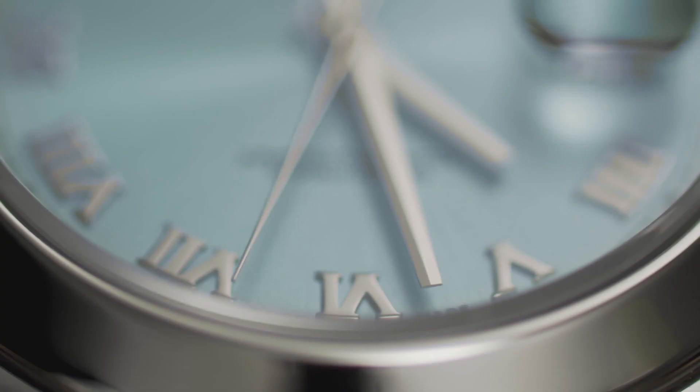An important detail for the connoisseur is that no other Rolex model ever used the specialized caliber 3156 — it remains unique to the Day-Date II. Small details reveal this is a beast, but a beast with brains.